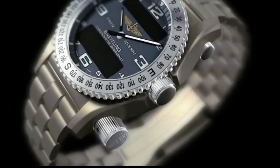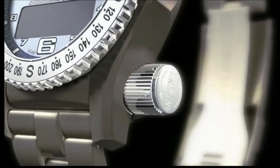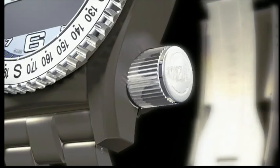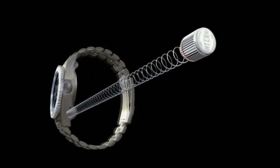Breitling has designed the Emergency in such a way as to avoid any accidental or improper activation. The transmitter may only be activated deliberately, and only once. The transmitter is activated by unscrewing the protective antenna cap until the security ring snaps. One need then only pull out the antenna until the cap separates from the antenna.